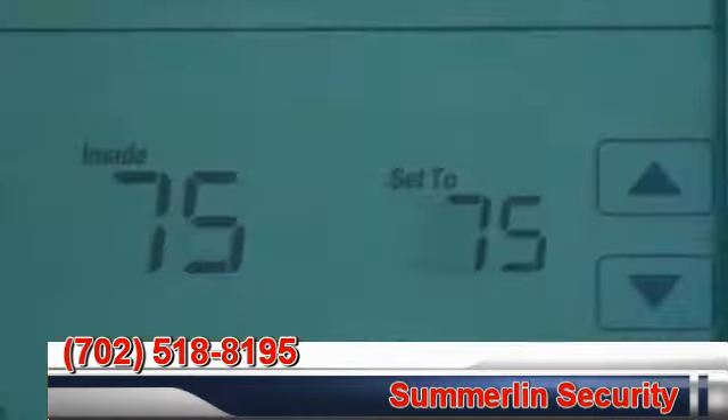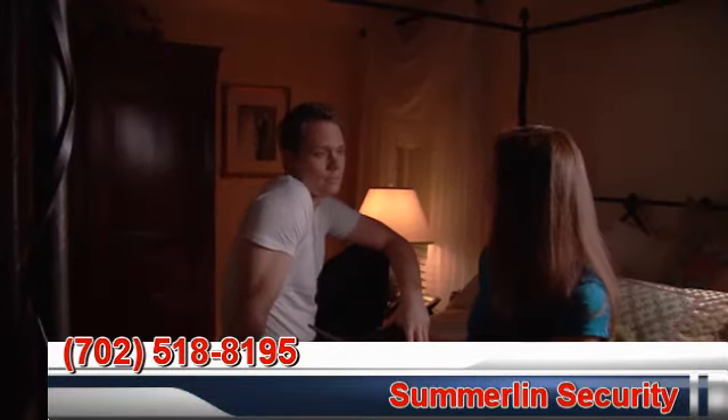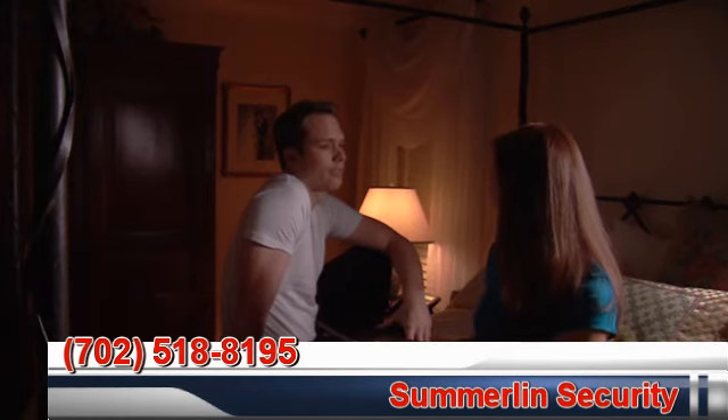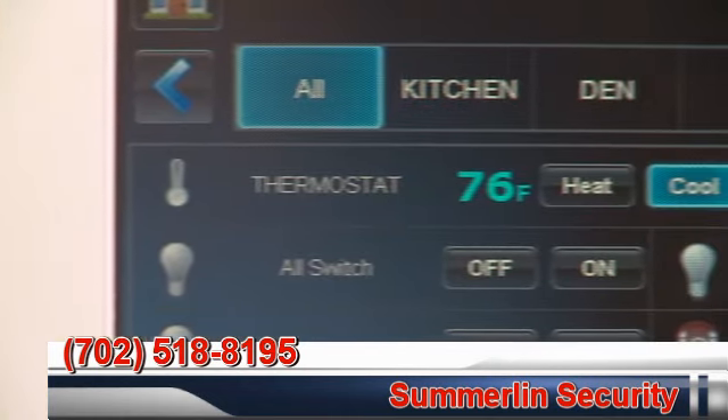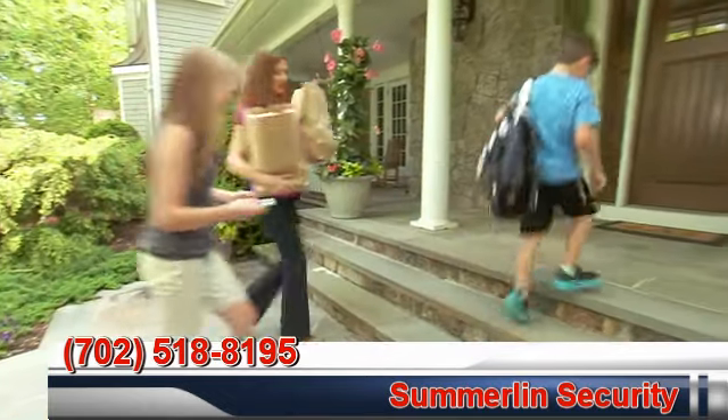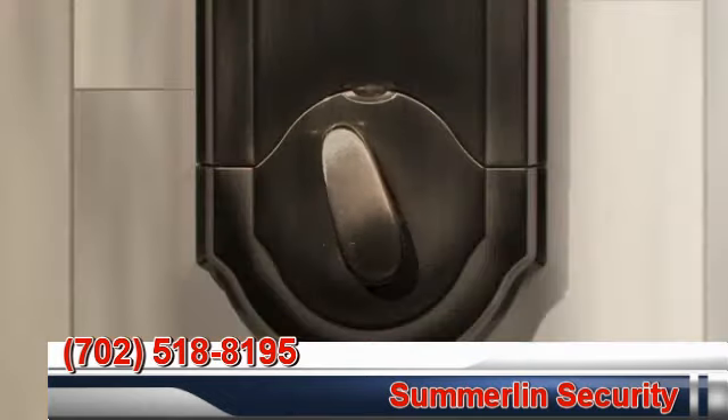Control your lights, blinds and thermostat, potentially saving you up to 20% on your energy bills. With Tuxedo Touch, you can program scenes that fit your daily routines. Returning home? Just enter your code and the front door unlocks.